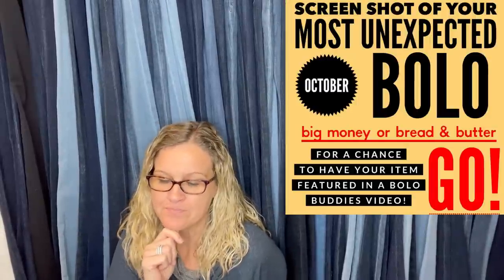Part one has 30 Bolos in it, part two has 30 Bolos in it, and this one is going to have roughly 35 to 36. These are big money, unexpected Bolo items. If you didn't watch part one and part two, definitely go check them out. Throw it on while you work and just listen and take it all in, because these are items you want to find. Hopefully you can buy them low and sell them high.